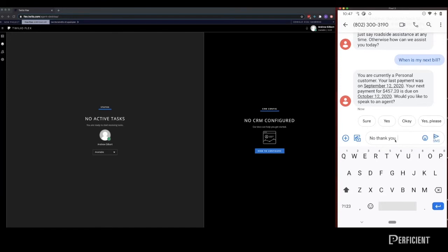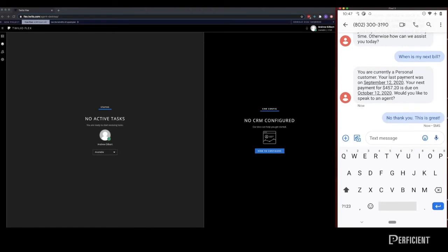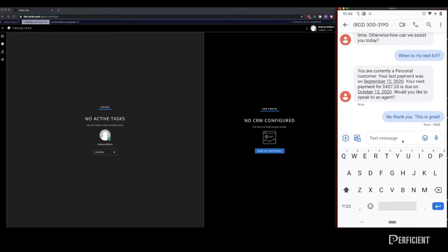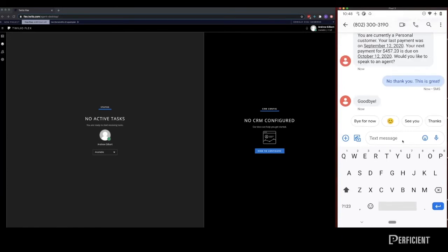The customer has been provided with their billing status and is given the option to continue with the interaction or end it. Thanks to the accurate and intelligent model provided by Google Contact Center AI, this customer has accomplished their goal without having to wait in queue for an agent, ultimately saving them time and enabling your agents to focus on customers with more urgent requests. As your virtual agent continues to gather more insights from each interaction, the user experience becomes more seamless, bolstering your customer's trust in your services.